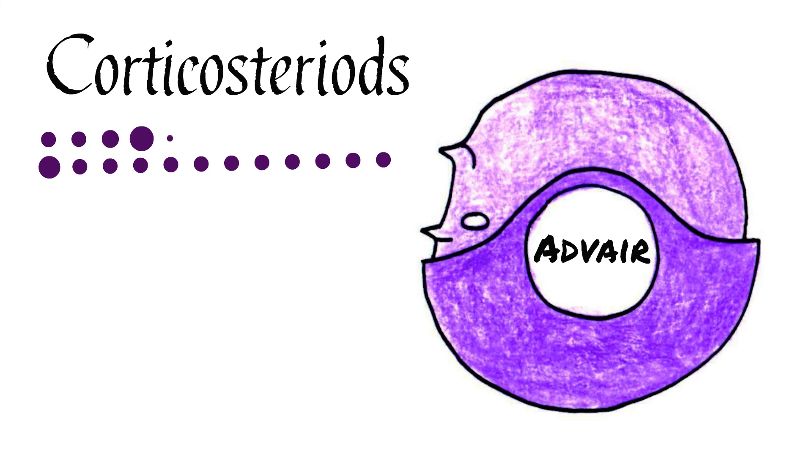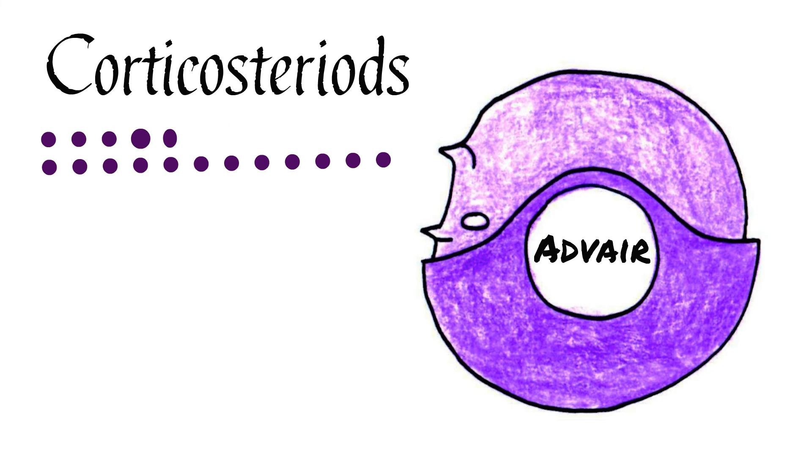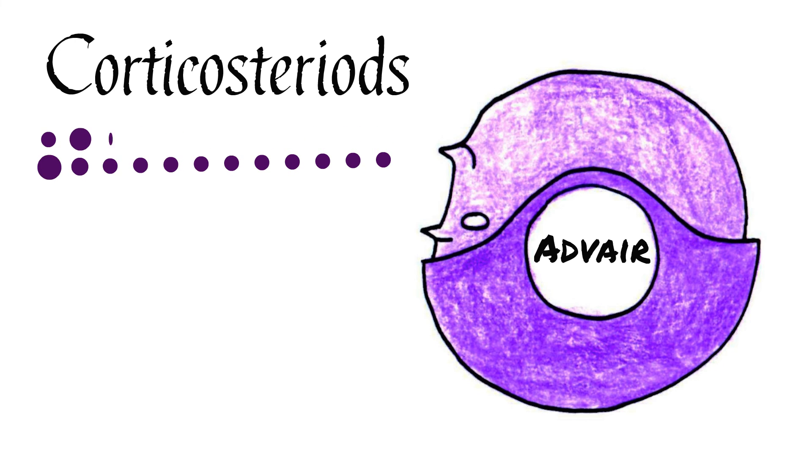Corticosteroids are a possible treatment for asthma that work by preventing the inflammatory response from occurring in the first place. As a preventative measure, they must be taken regularly and do not help treat sudden acute attacks.